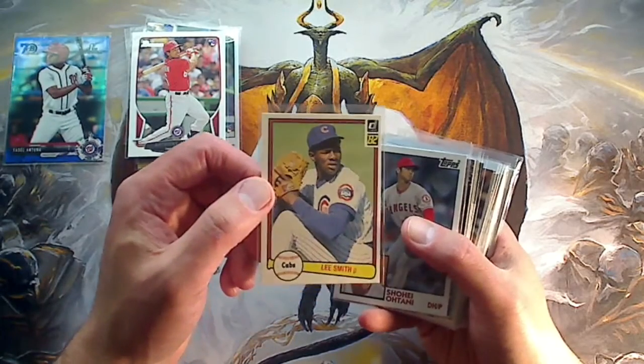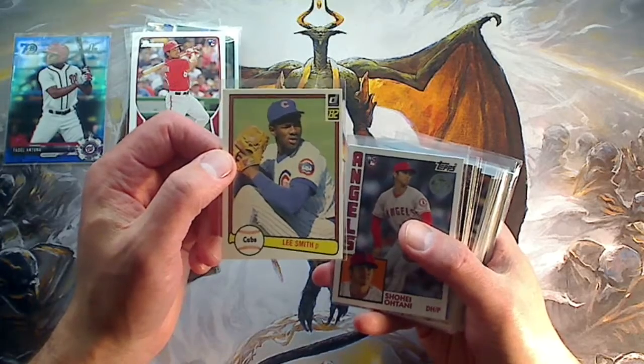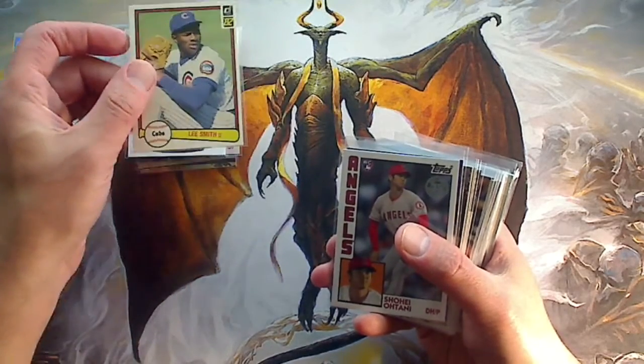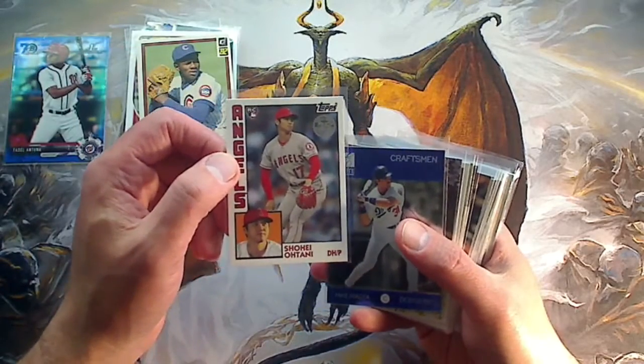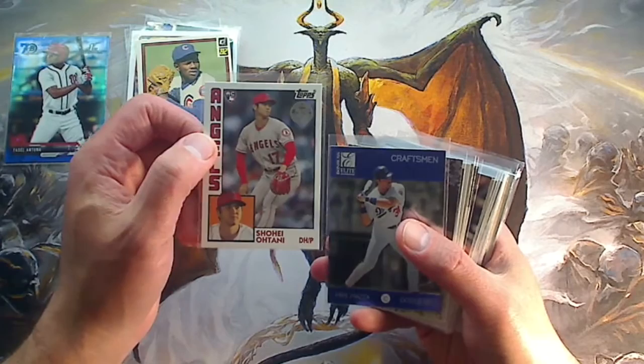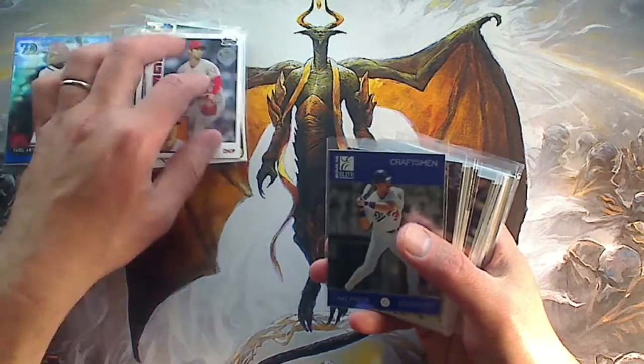Lee Smith, Donruss rookie, 1982. I think 1982 Donruss is a very underrated set — it's a beautiful set. And that's a Hall of Famer rookie card for 50 cents, definitely all day long. Shohei Ohtani, 1984 Topps. Shohei Ohtani cards are on fire. This is one I didn't have, so this is a cool one.